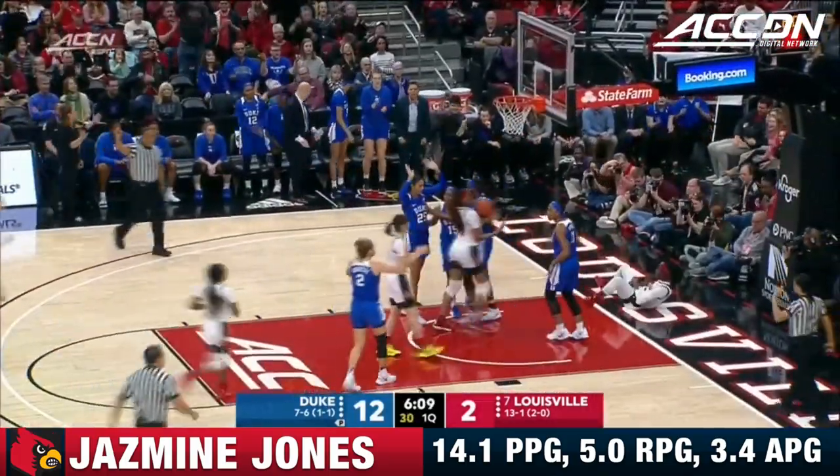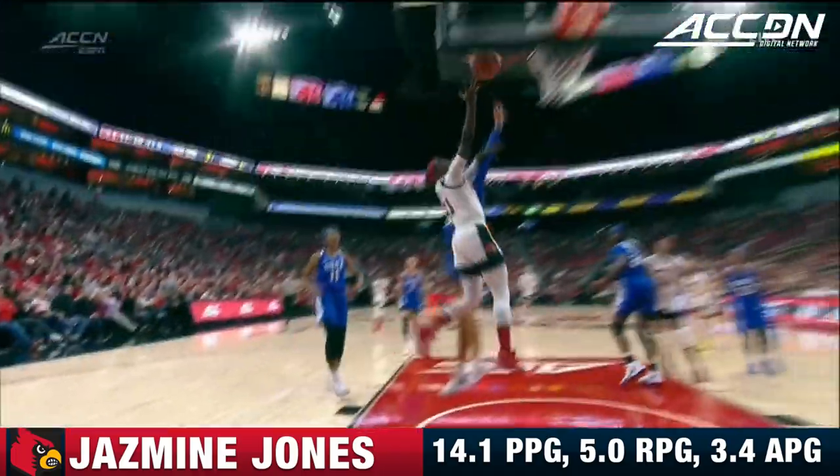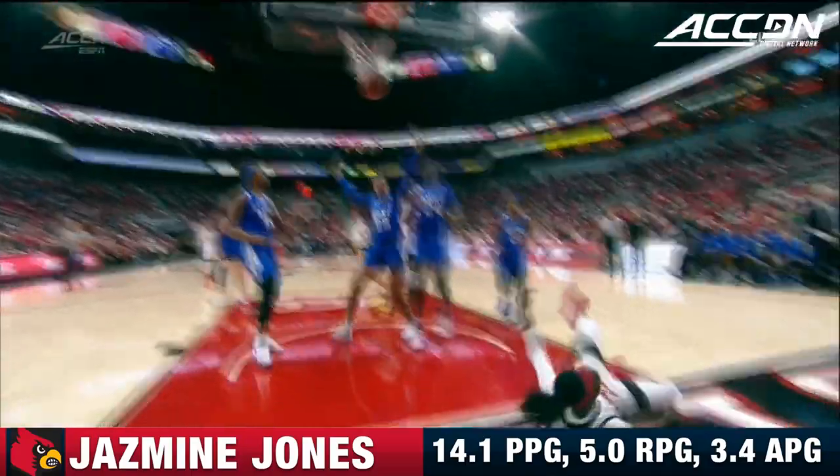And down court, count it for Jasmine Jones. And to finish — look how high up she is, look how close she is to the rim. What an impressive play.